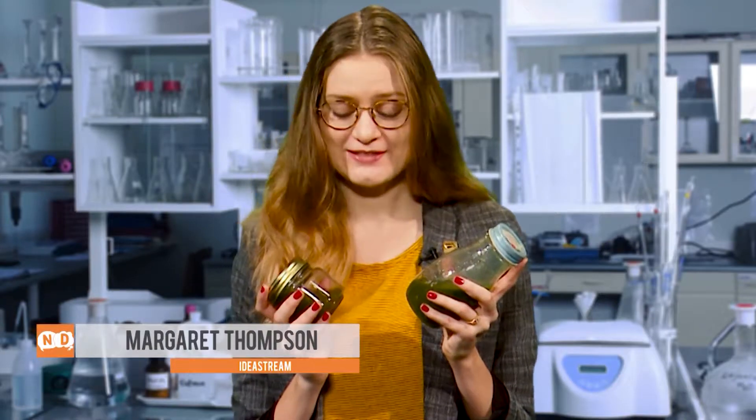One of these jars is filled with a tasty juice. The other is filled with a nasty surprise that was scooped right out of Lake Erie. Can you guess which one? Let me give you some clues by explaining what's going on in the lake.